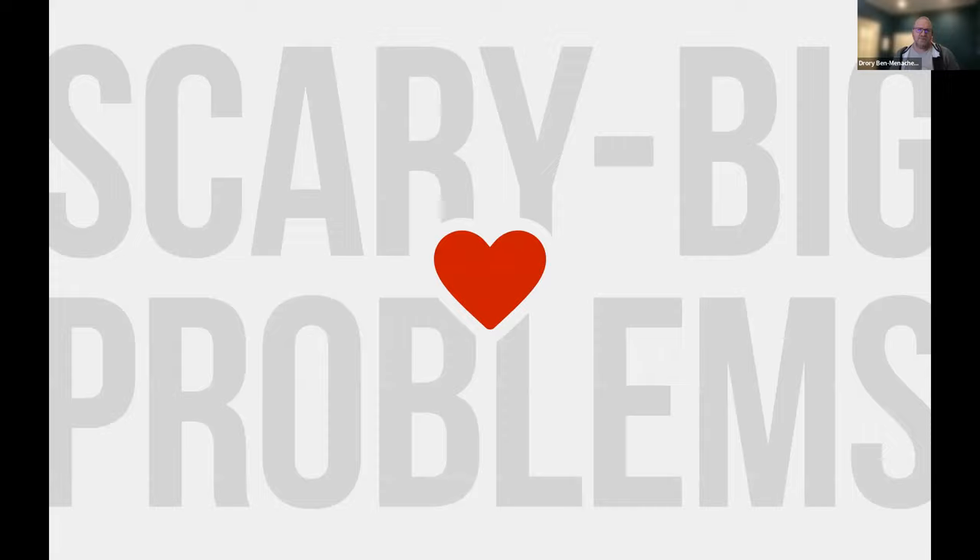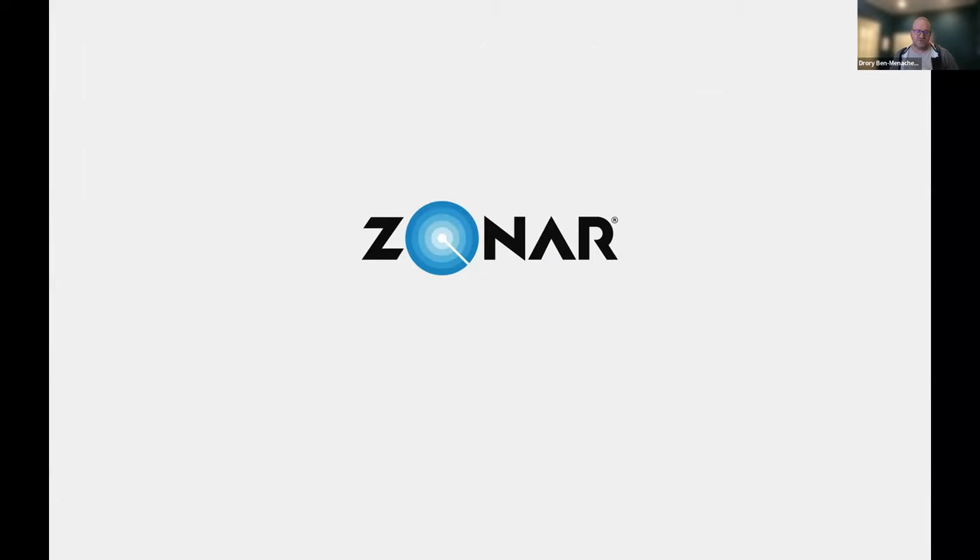Hi, my name is Drory — spelled D-R-O-R-Y. There'll be a quiz at the end; if you can pronounce it, you win. I just love scary big problems. I'm currently head of UX at Zonar Systems, where we make sure we're keeping people safe around big rolling pieces of metal. The focus for our organization is commercial fleet logistics and management — getting things from one location to another on ground, be they packages or people.